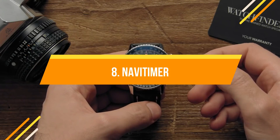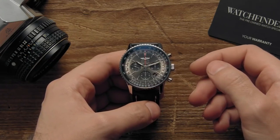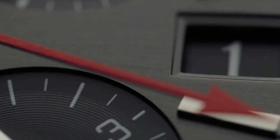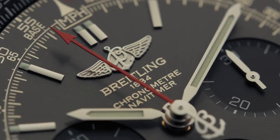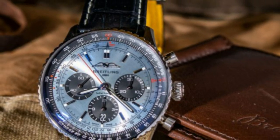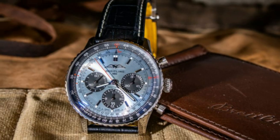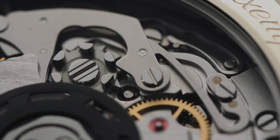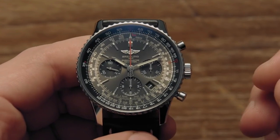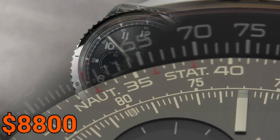The Navitimer, an uncontested pilot's timepiece, was initially created in the 1950s to track flight times and provide refueling alerts. Today it is regarded as a design classic. The recommended elegant regal blue version is offered in a variety of colors and patterns, featuring a date window between the hours of 4 and 5, three chronograph pushers, and bright markers. This masterpiece costs $8,800.